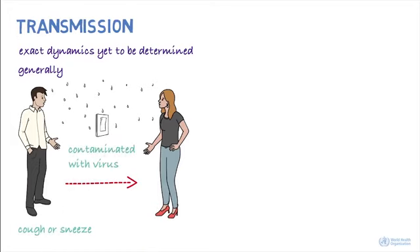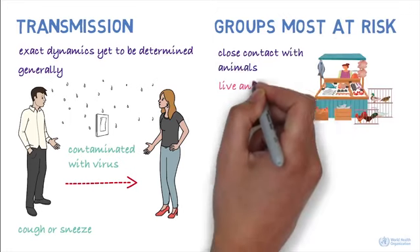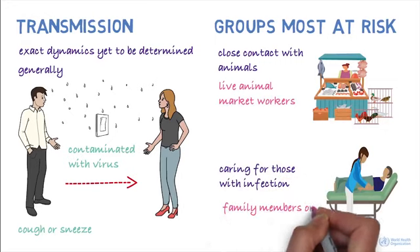People most at risk of infection from the novel coronavirus are those in close contact with animals, such as live animal market workers, and those who are caring for people infected with the virus, such as family members or healthcare workers.